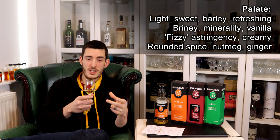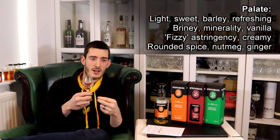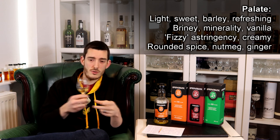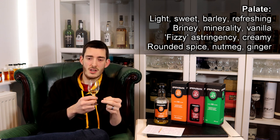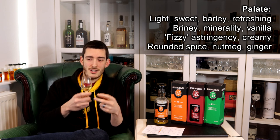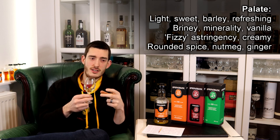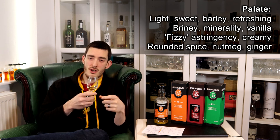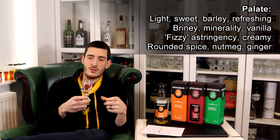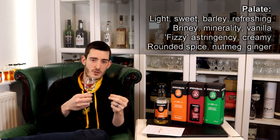On the palate it starts light and sweet with barley — quite refreshing — but then a brininess begins to develop, a minerality, that stony slaty element. It becomes almost fizzy, like a carbonated drink — not a prickle, not hot, but fizzy on the palate. There's a nice vanilla tied into that minerality, a little creaminess, a nice mouthfeel, and a rounded spice — almost like ground allspice but with extra nutmeg and ginger.